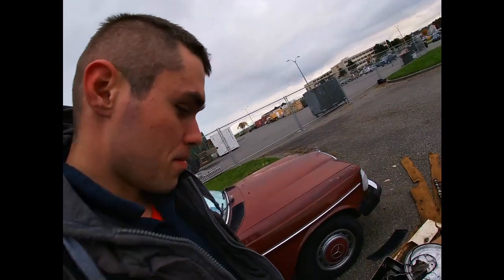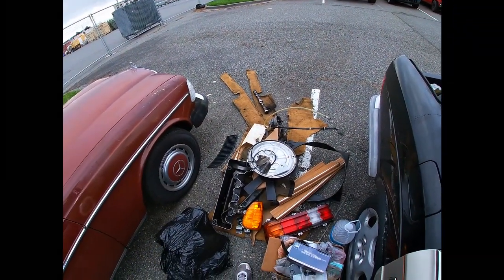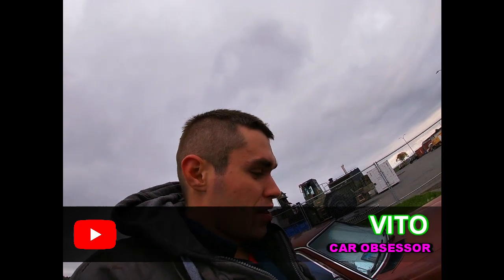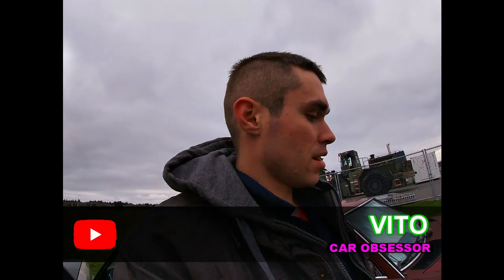You guys are probably gonna say like, what a maniac - yes I am. This is what I grabbed from the junkyard like yesterday. I'll tell you the reason why, and I'm actually kind of sad about it because I went to the junkyard and there were a couple of 123s in there, which is really sad when I see these old school cars over there. I asked the guys if I could buy at least one of them, but the junkyard guy said no.